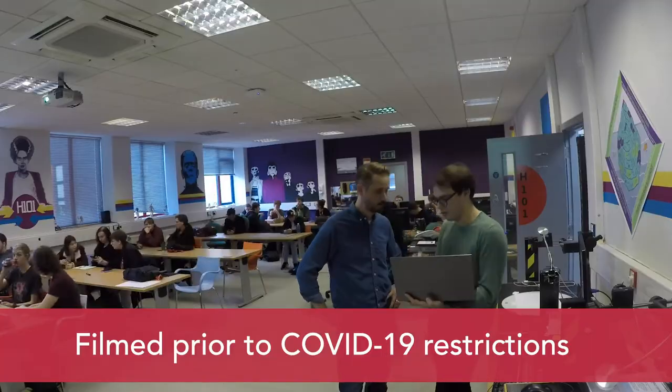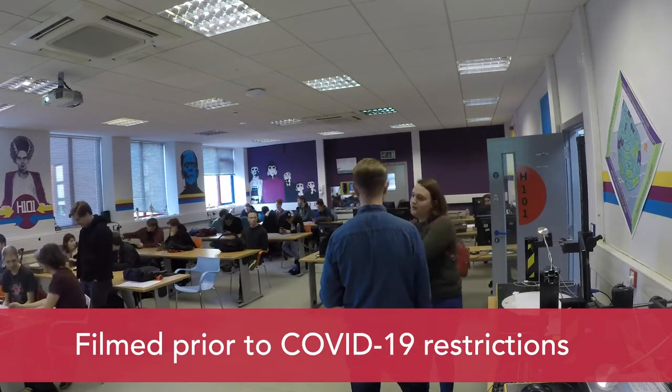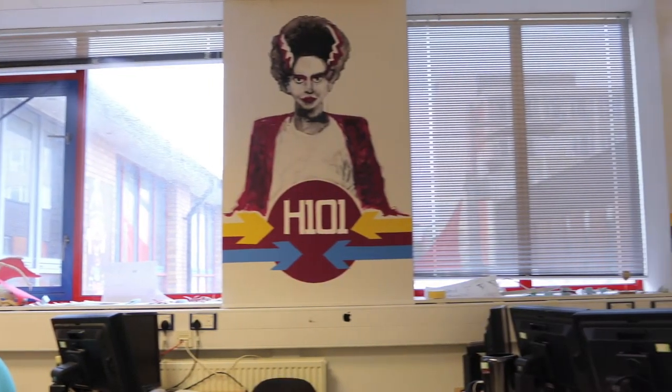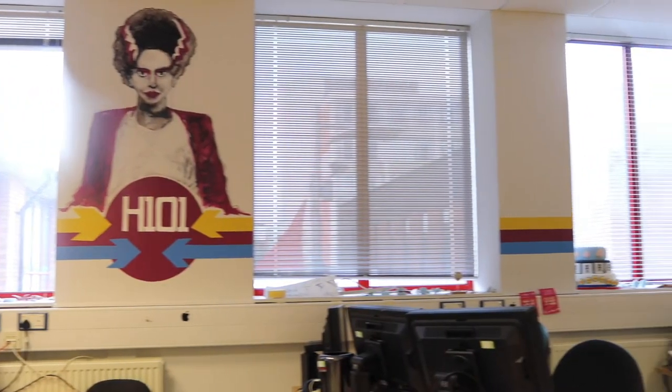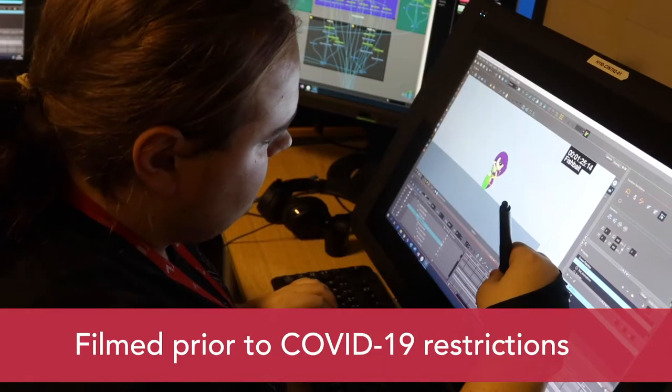This is H101, one of our main teaching spaces. It's a multi-purpose teaching space, but as you'll see we've got access to computers, light boxes, A3 scanners, and all sorts of different forms of animation techniques — all the way from the Zoetrope, one of the early Victorian methods of animation, through to Cintiqs for digital drawing and animation practices.